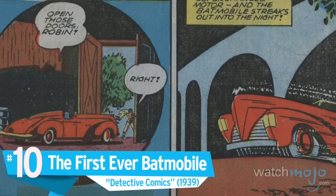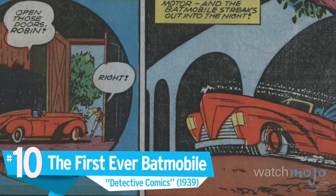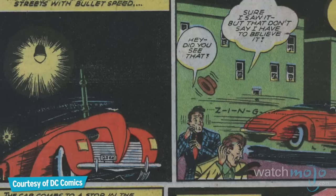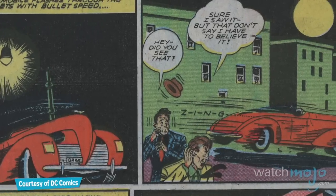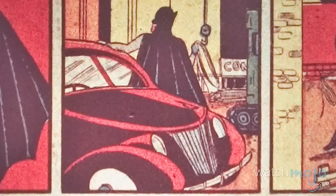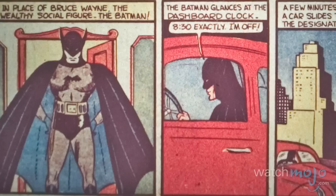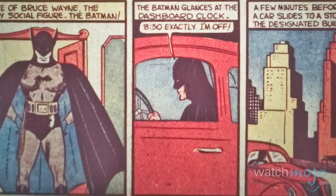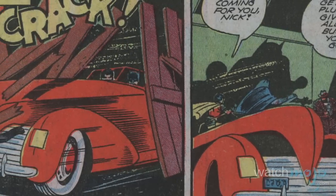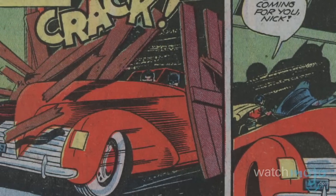Number 10, the first ever Batmobile, Detective Comics. Designed after Auburn Automobile's 1936 Chord, the first Batmobile's design may come as a major surprise for many fans. It was a scarlet red convertible that was far from subtle with its flashy gold ornaments, and that was because it was basically Bruce Wayne's car. However, it had a noteworthy capability to smash through buildings without sustaining a scratch.